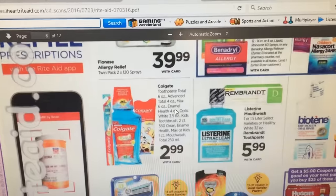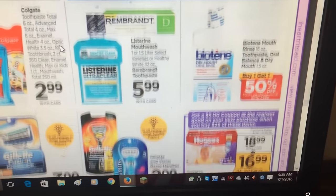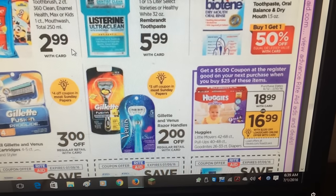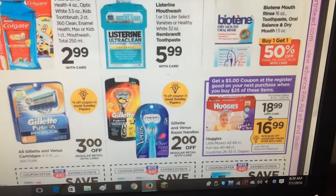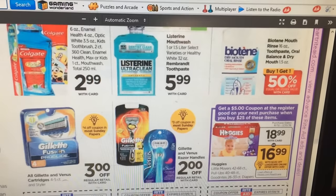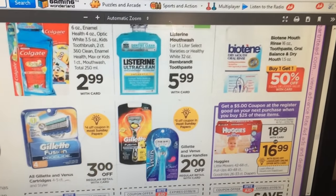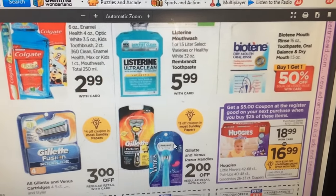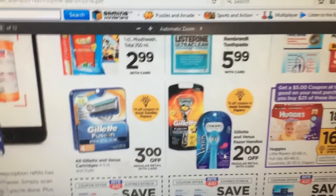Flonase — that's too much, don't ever pay that. Listerine and Rembrandt, not really great deals. Biotene is buy one get one half off. Get a $5 coupon at the register on your next purchase when you buy $25 of Huggies brand, Little Movers, Pull-Ups, and Goodnights — there are $2 off coupons available, so when you spend the $25 you'll get a $5 Catalina coupon on your next purchase. Gillette razors: the razor coupons are coming in Sunday's P&G, but nothing special unless you have a specialized Rite Aid coupon — I'd do it at CVS instead.